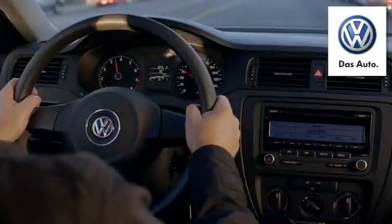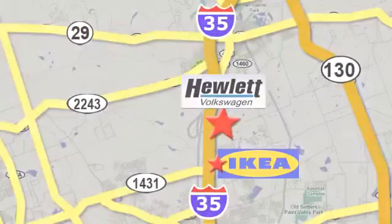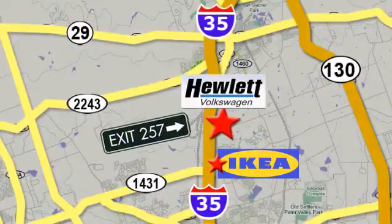Come experience a Volkswagen for yourself. Only at Hewlett VW, Austin's favorite Volkswagen dealer, conveniently located on I-35, just north of Ikea in Round Rock.